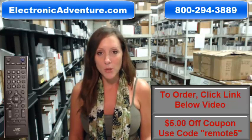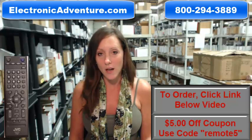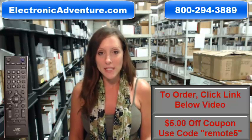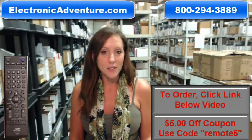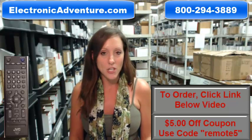So if you're ready to purchase a JVC remote control or any other remote control that we stock here at ElectronicAdventure.com, we want to save you some money today. You could save $5 off your total purchase by entering the coupon code REMOTE5 at checkout.